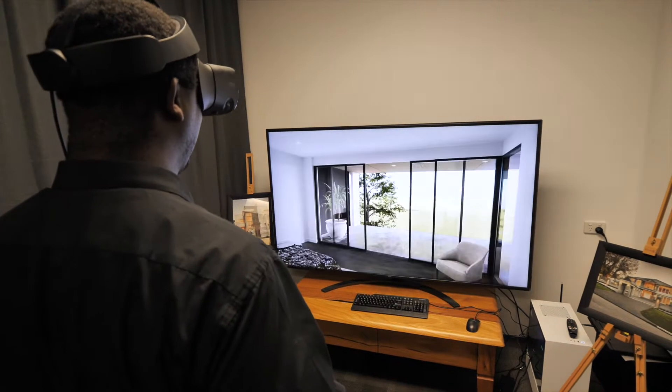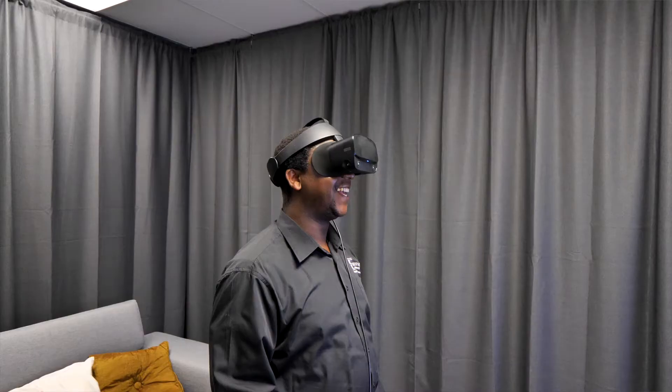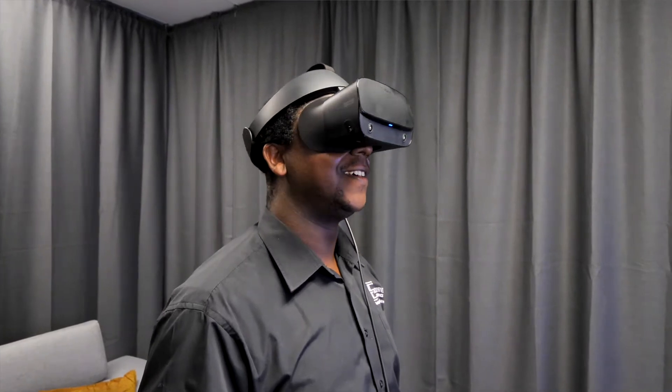The process of 3DVR came about to us when a client came to us and they couldn't visualise what the fixtures, fittings and colours were like in the home. So that made us go out and really discover what 3DVR offered.